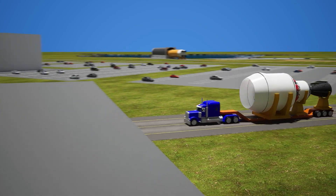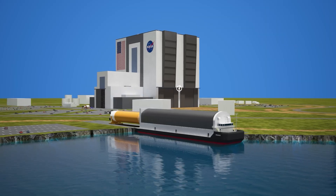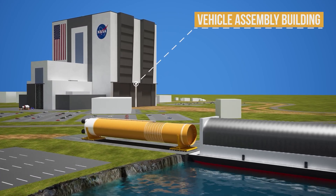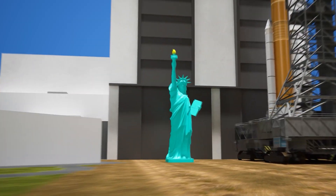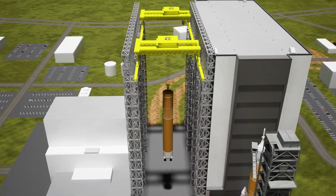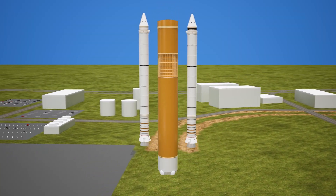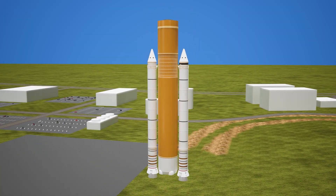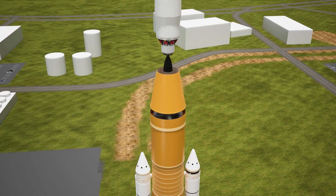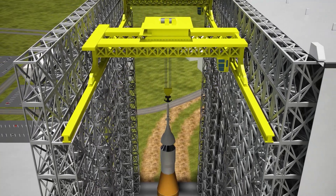When all the parts arrived at Kennedy Space Center, the real magic began: assembly. It all happens inside a massive building called the Vehicle Assembly Building, or VAB. It's so huge that the Statue of Liberty could easily fit inside, and giant cranes lift rocket parts weighing hundreds of tons. First, the core stage is installed. Then the solid rocket boosters are attached. Next, the engines are mounted at the bottom. And the upper stage, along with the Orion spacecraft, is placed on top.